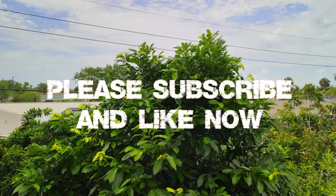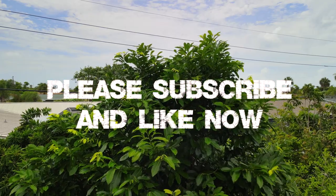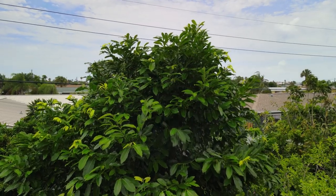I just want to take a moment to say thank you for watching the video this far. If you like this video and find it useful or valuable, please subscribe and hit the like button now. That helps me in the YouTube algorithms. Now let's get on to the sixth principle of permaculture.